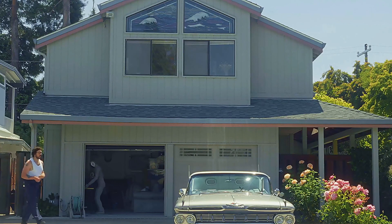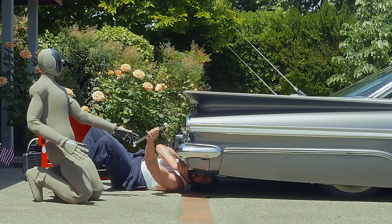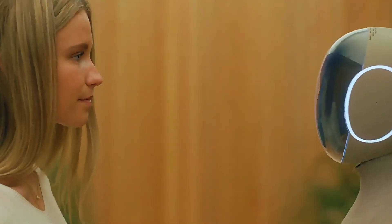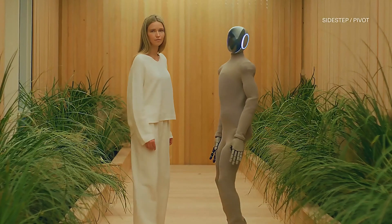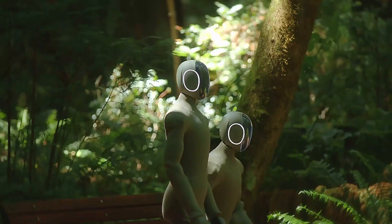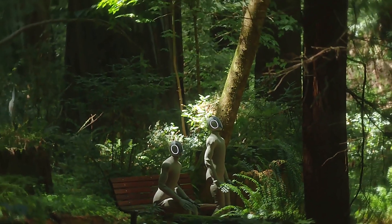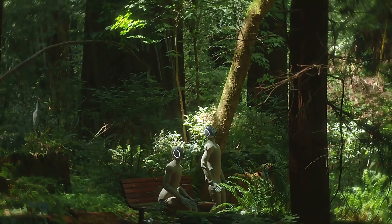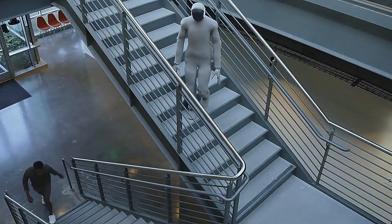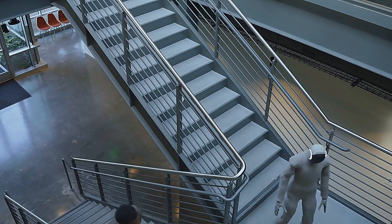It climbs stairs with stereo vision, not some clunky laser scanner. Redwood sees the stairs, figures out the height from stereo cameras, and adjusts in real time, all while keeping its balance. Stairs aren't always neat and perfect, but thanks to something called domain randomization during training, Redwood learned to deal with uneven steps, mixed heights, even unexpected edges.